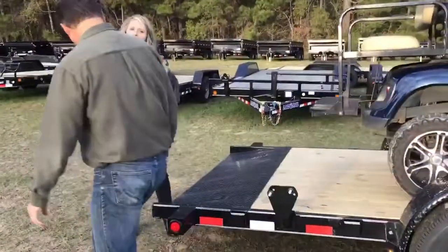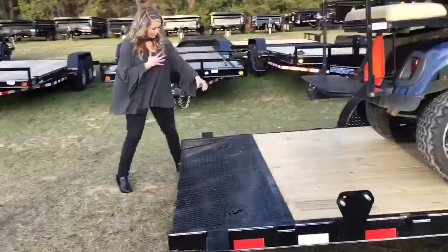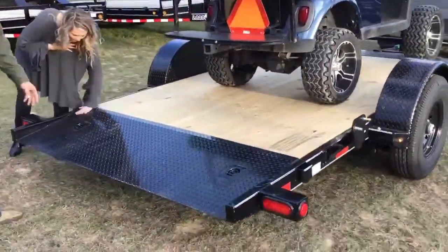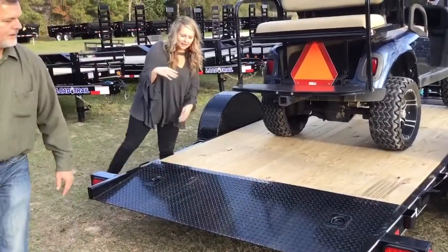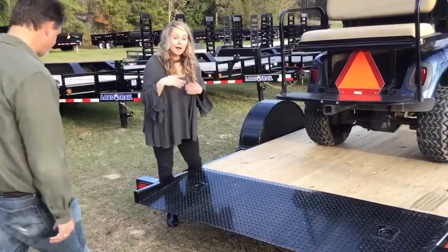Now, because this is a tilt trailer, it does not have ramps. It does have steel tread — you've got the steel tread here, easy to clean if you get any dirt or anything like that. Powder-coated too. Just sweep it right off.